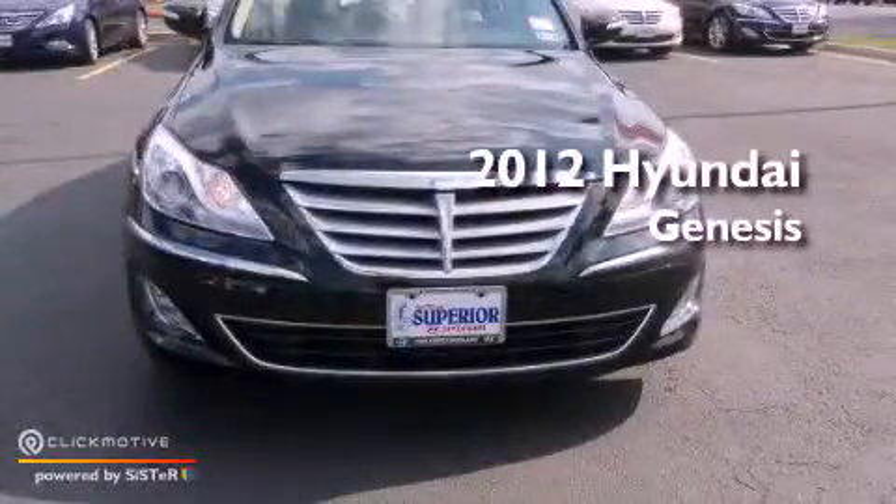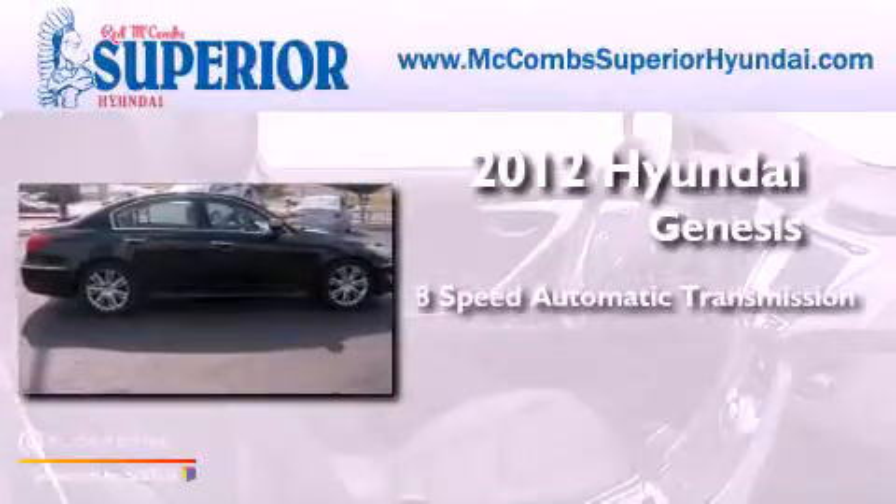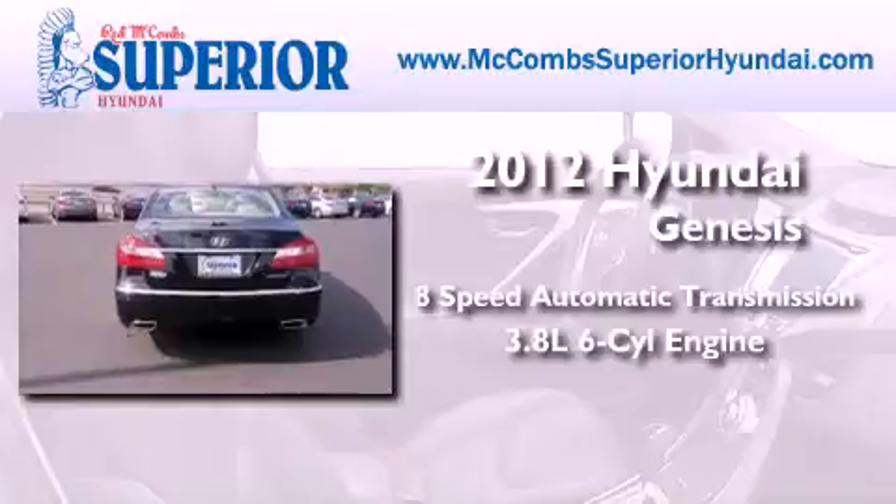This is a brand new 2012 Hyundai Genesis. This four-door sedan has an 8-speed automatic transmission and a 3.8-liter V6.